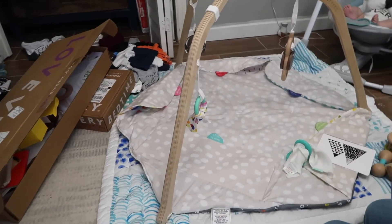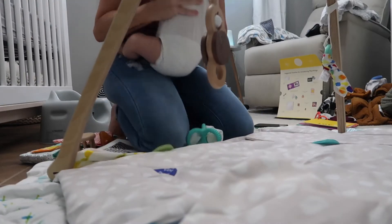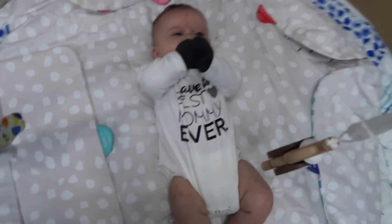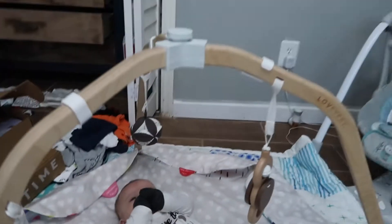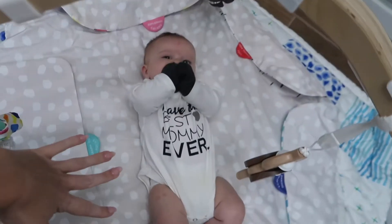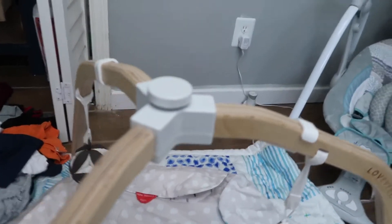So here is the play gym — it's all set up and we're going to put him on it and see how he likes it. Here we go! Yeah, you like it? Super easy to set up, you guys.